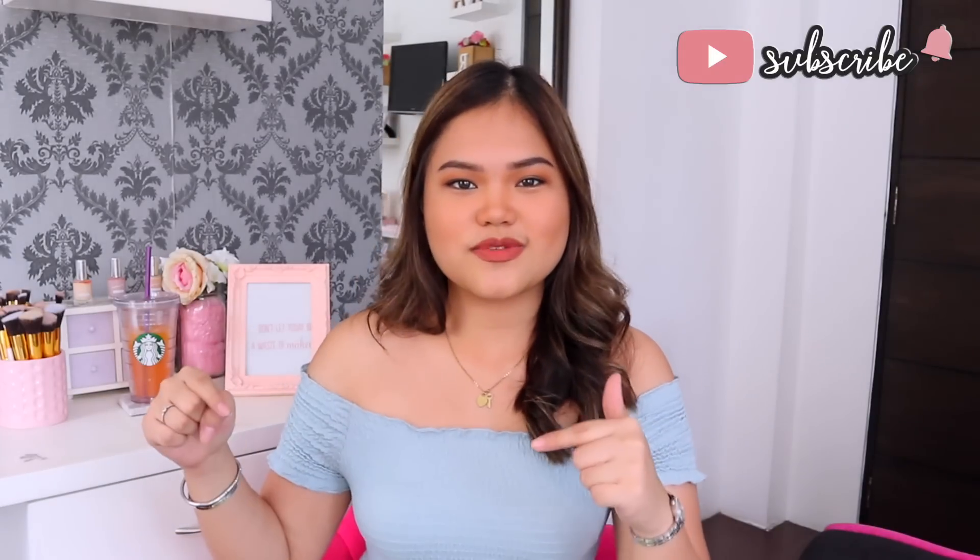Before we get on with that, if you're not yet part of our little family, I'd love to have you — make sure to hit that subscribe button down below. If you want to watch more of my college videos, my college playlist will be linked down below. Alright, let's get on with it.